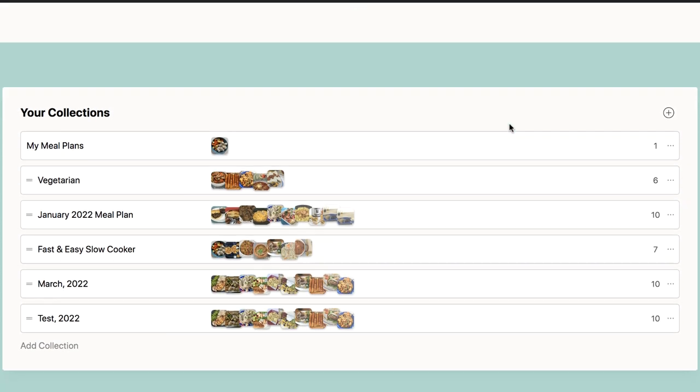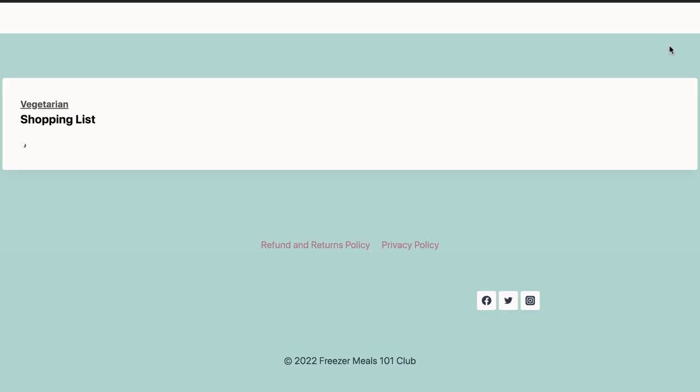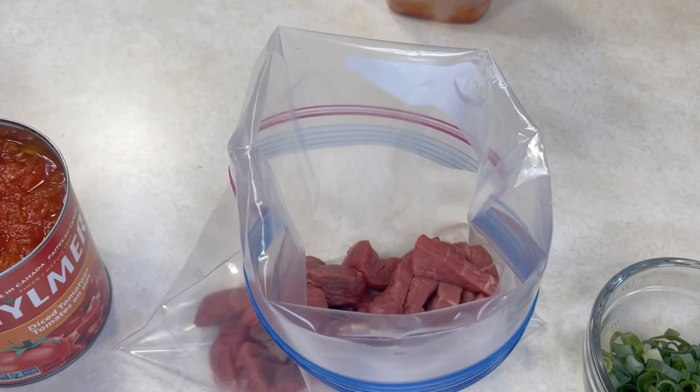The shopping list even includes the prep required — like if you need diced or sliced onions and how many. You can customize the list, add items like toilet paper, cross off things you have, and change servings to double, triple, or halve the recipes. It's totally adaptable. We've done all the leg work so it's easy for you. Check out the Freezer Meals 101 Club — that is where your dreams will come true.